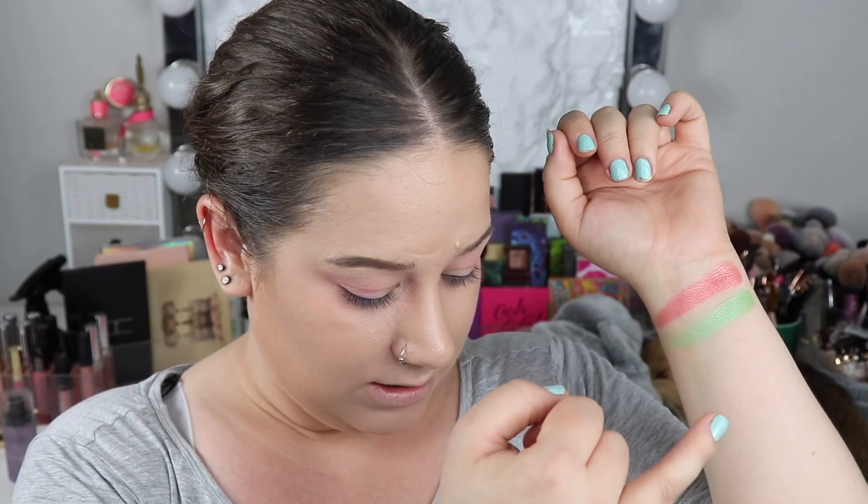I'm going to swatch on my arms with no eyeshadow primer, just clean fingers. First one is 'Dim' — that felt impressive, swatched really good. Next is 'Faint,' and then 'Eerie.' Now we have 'Abstract,' 'Illusion,' and 'Occult' — oops, that was my fault. Next up is 'Phantom' and 'Unknown.' Here you have them all, just one layer swatched. I'll swatch some of the mattes again because they are a bit sheer.